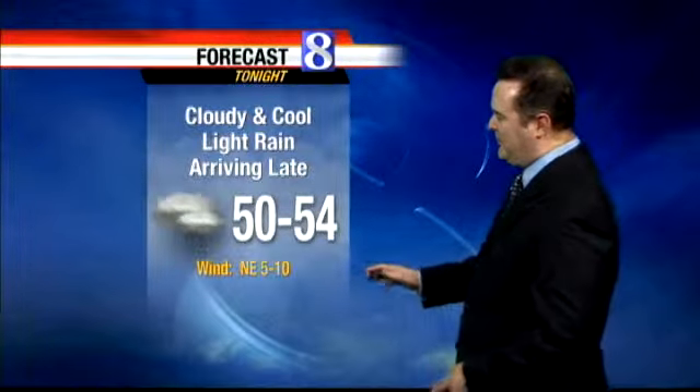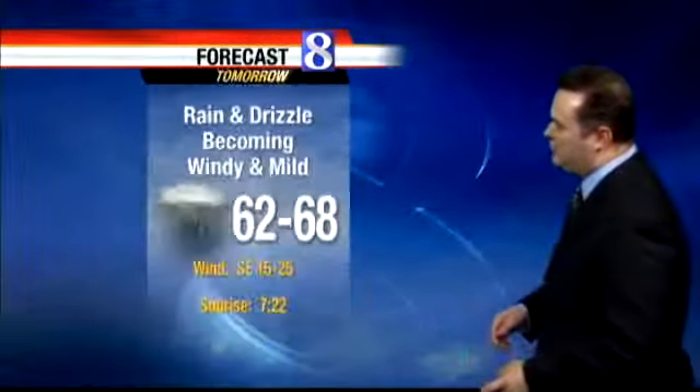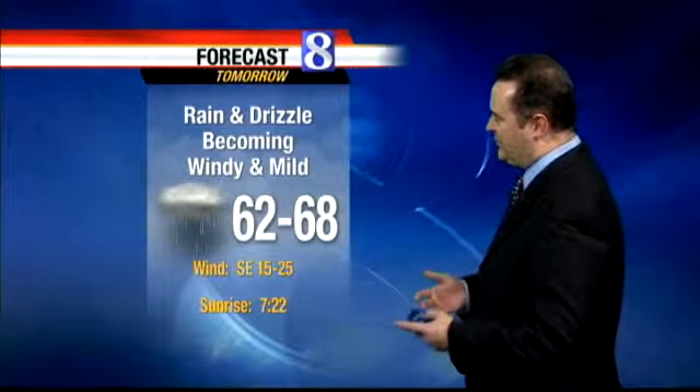Then late tonight under overcast skies, that's when some of the light rain and drizzle will be arriving, in some spots in time for the morning rush hour. Lows will be 50 to 54, and temperatures will stay there for most of the morning as the rain continues. Then in the afternoon, we'll get a push of some milder air on some stronger southeasterly winds, and it's going to become windy in the afternoon as the rain and drizzle continue.